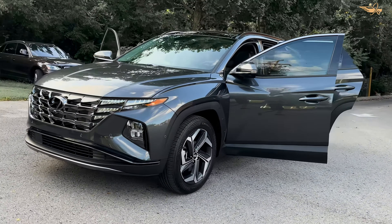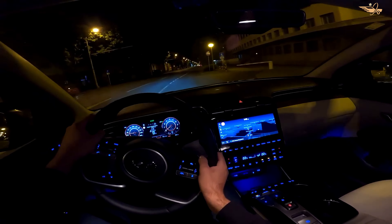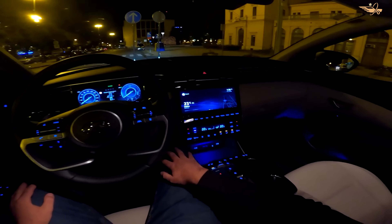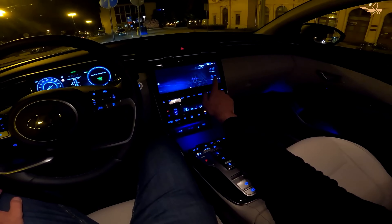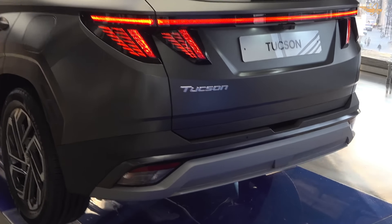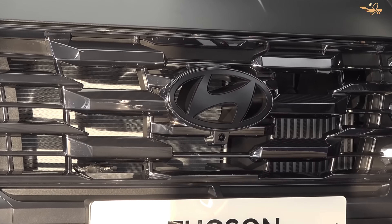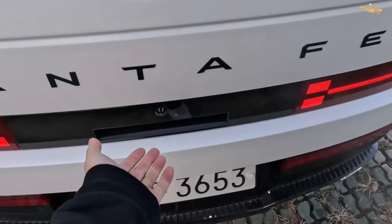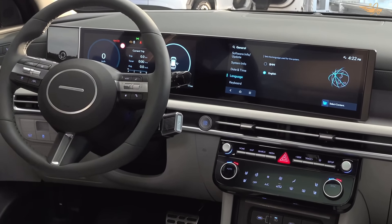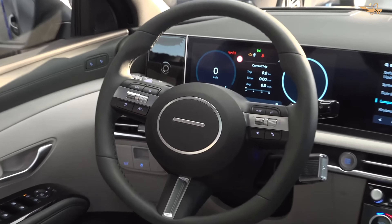Step inside the Hyundai Tucson and you'll discover a modern and inviting cabin filled with premium materials and thoughtful amenities. The Tucson's spacious interior provides ample room for passengers and cargo alike, with enhanced rear seat space and a generous cargo area. Whether you're embarking on a road trip or running errands around town, the Tucson offers comfort and convenience at every turn, with features such as a digital gauge display, push-button shifter, and touch-sensitive controls.